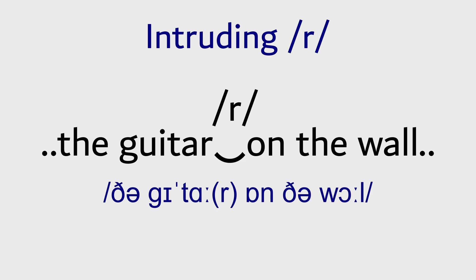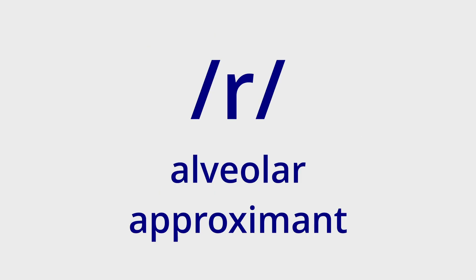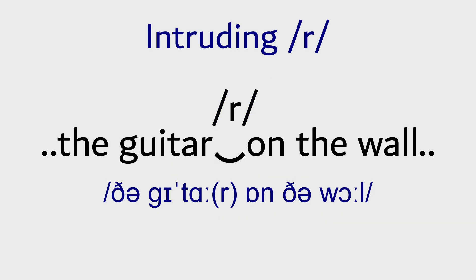Now in received pronunciation, which is basically standard British English, if a word ends with an R sound and the next word begins with a vowel, when we're talking quickly, you'll often hear an R sound — an alveolar approximant — inserted between the two words. If you don't know what I mean by this, listen carefully to these sentences.